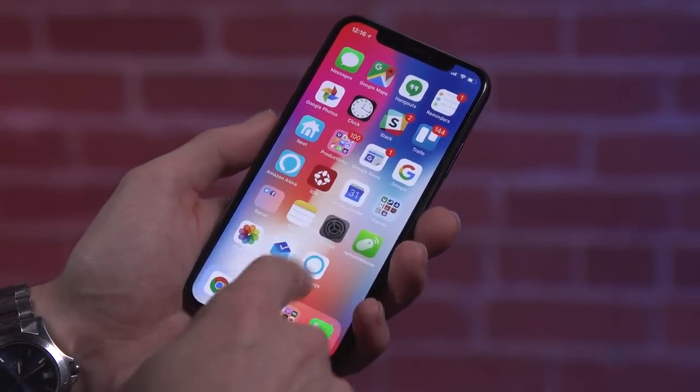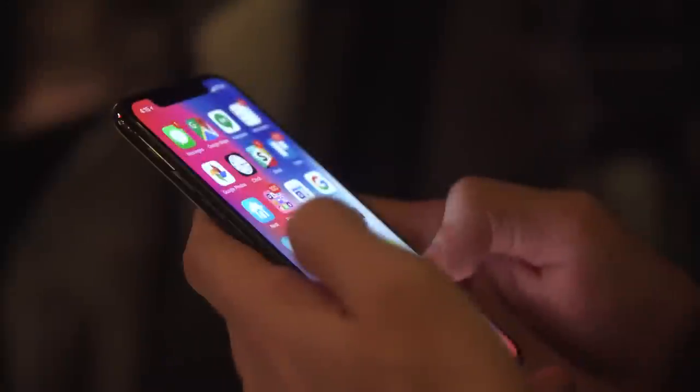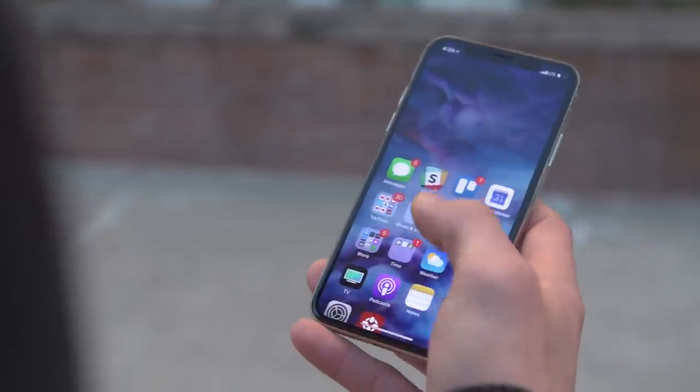Additionally, the notch takes a small bite out of the usable space, but it cleverly makes use of the corners to display the time, wireless connections, and battery status. In a way, this screen shape is the worst of both worlds — it's nearly as narrow as the 8, but tall enough that the top can be tough to reach with one hand without using the pull-down feature.